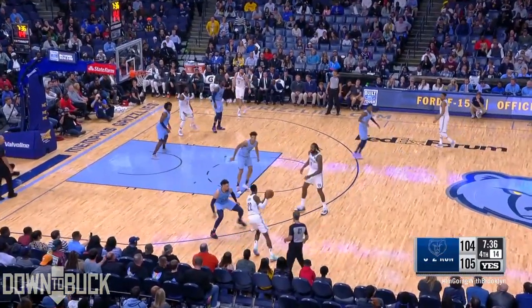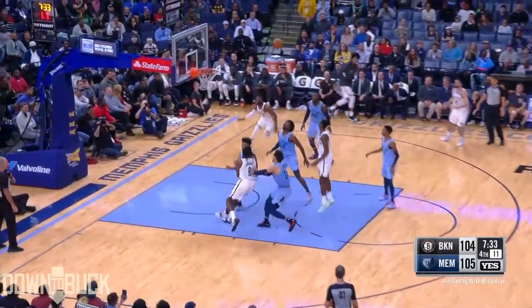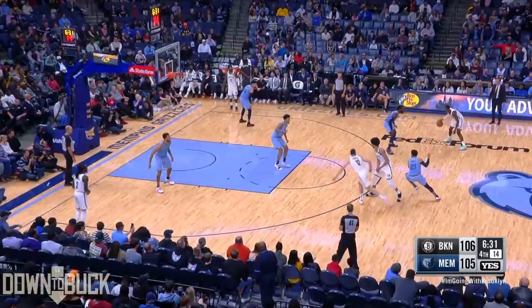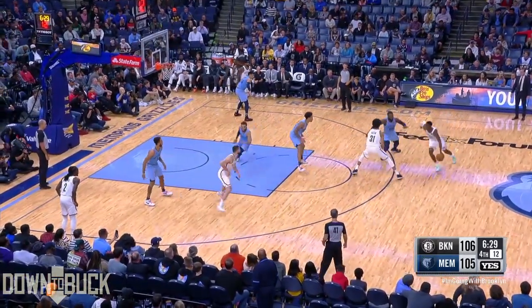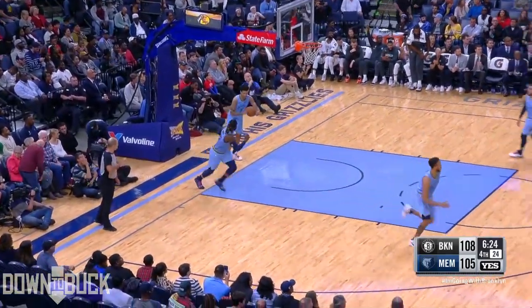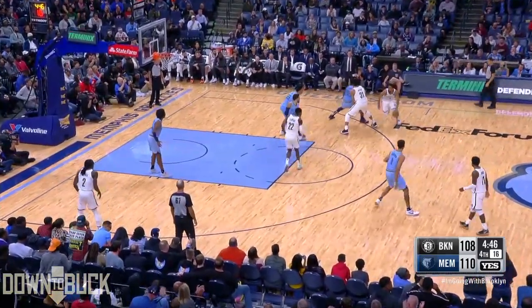Morant with his first 20-point game, but Levert with a strong answer. For the Nets, you want to see yourself open up the gap. Levert's leaner is good. Karras Levert now with 20.